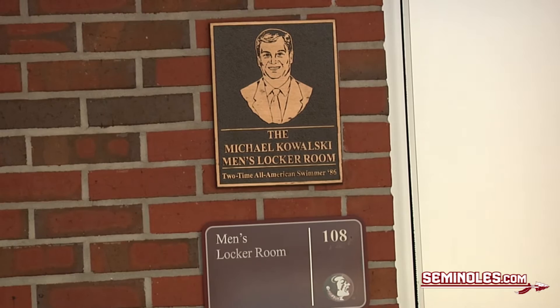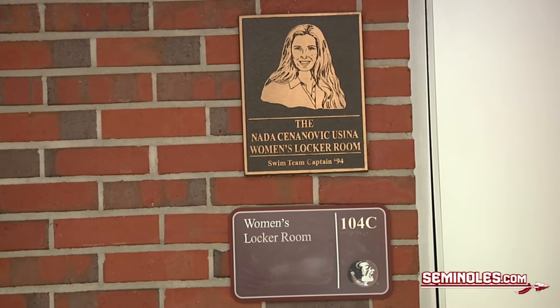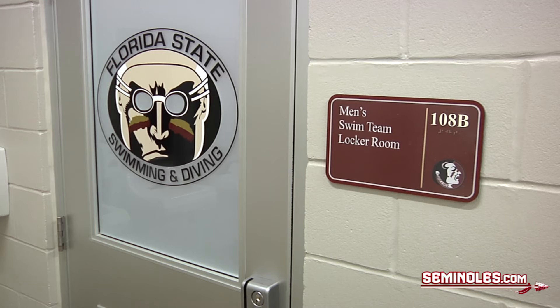Behind me are the women's and men's locker rooms. Not only do they serve as bathrooms for the general public that comes here to swim at Morecambe, but inside there's also a team room for, obviously, the men's and women's team. In these team rooms, we have our lockers where we can keep our suits, goggles, caps, and just our clothes when we're out here swimming.